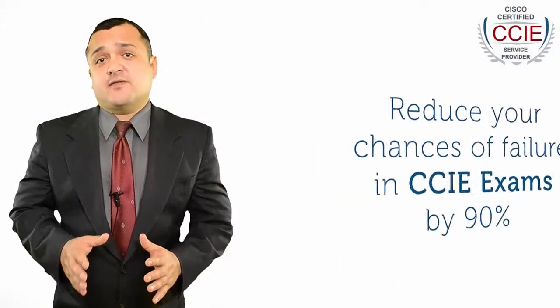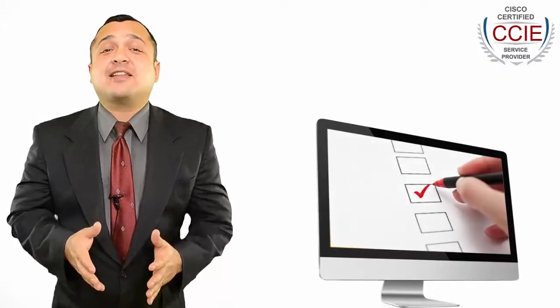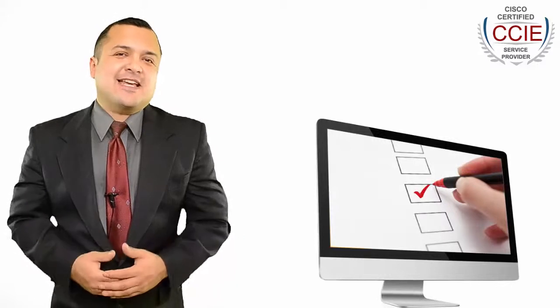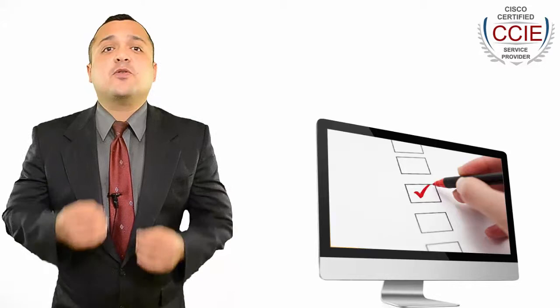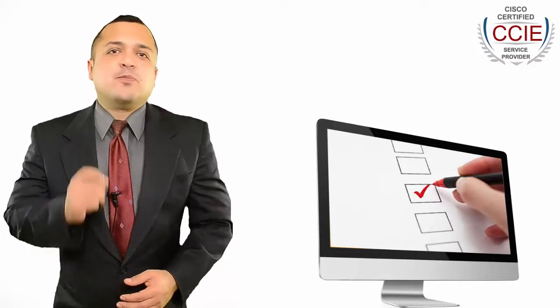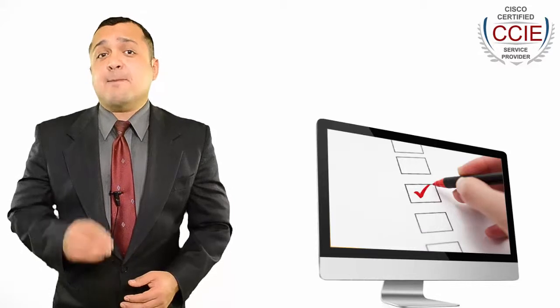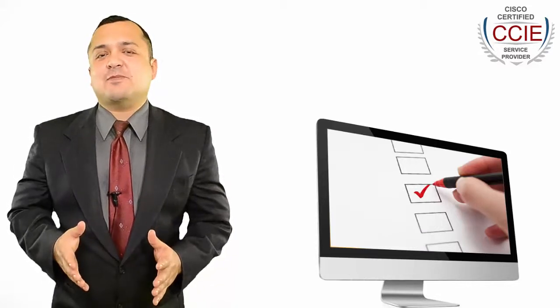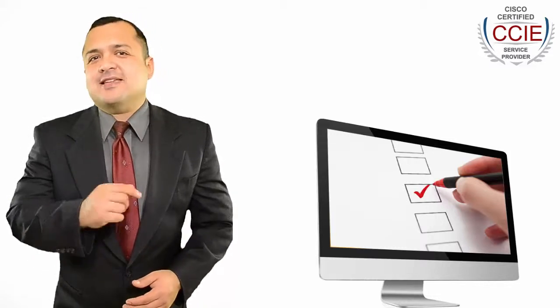Reduce your chances of failure in CCIE exams by 90%. The single best method to reduce chances of failure and remove anxiety from the actual CCIE exam is to practice with practice tests. Practice tests are designed by CCIE professionals to provide an actual exam environment and are specifically designed to let you know how the actual certification exam might look like. A good practice exam software comes with many self-assessment features to help you ace your exams.